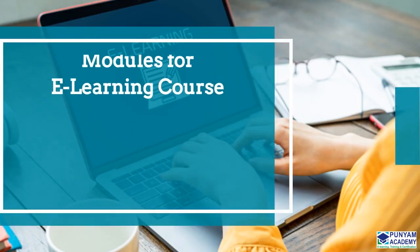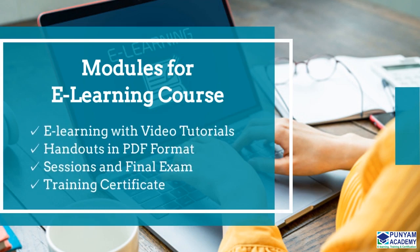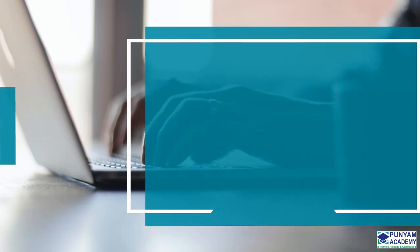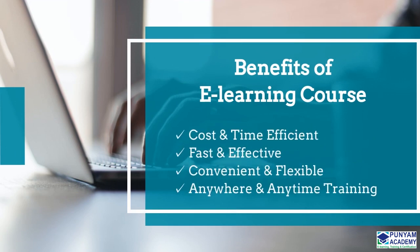This particular module is a part of the online course. E-learning with video tutorials, handouts in PDF format, sessions and final exam, and training certificate — these are the key features of the online course. It is cost and time efficient, fast and effective, convenient and flexible, with anywhere and anytime training.